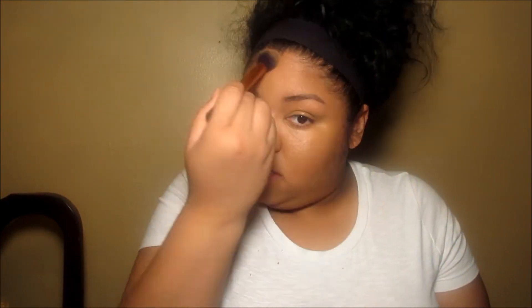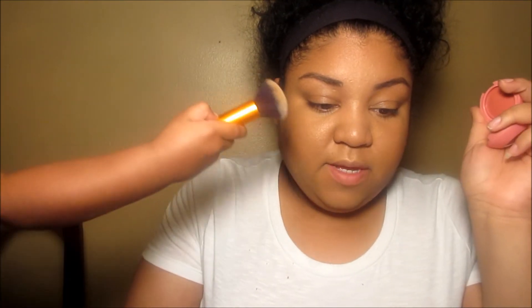I'm going to take my Real Techniques contouring brush, which is perfect for bronzing. This bronzer is awesome — it reminds me of my NYC bronzer and my Smith skin bronzer. It's a little bit darker, which is okay. I really appreciate bronzers that appeal to other skin tones. It's very pigmented.